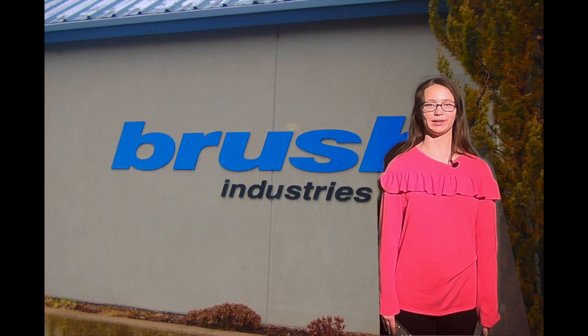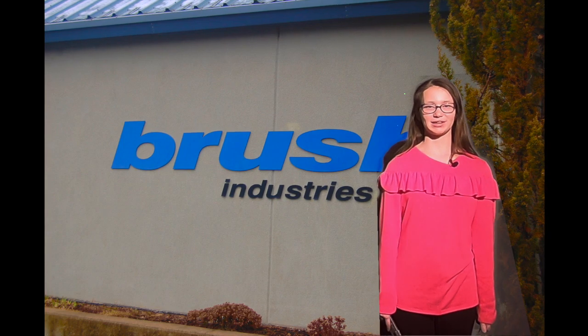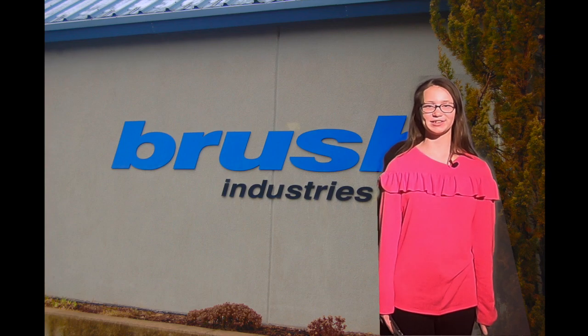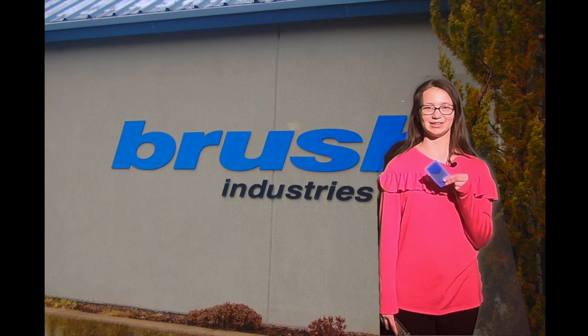Ever wondered how you could get into a secure building, onto the subway, or even through a car wash just by using a magnetic card or your smartphone? I'm Alexa Maher and I'm here at Brush Industries and QCard to find out how items like these are made and tested.